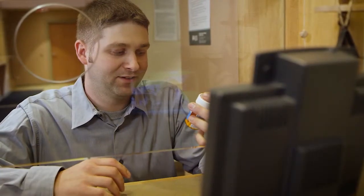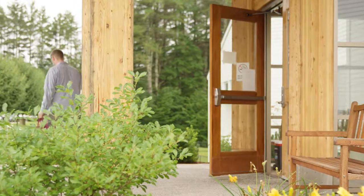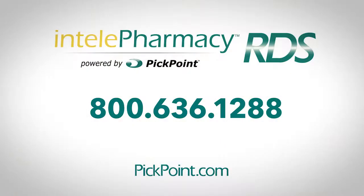So, if you're looking to better serve your patients, try doing so at the point of care with PickPoint's IntelliPharmacy RDS.